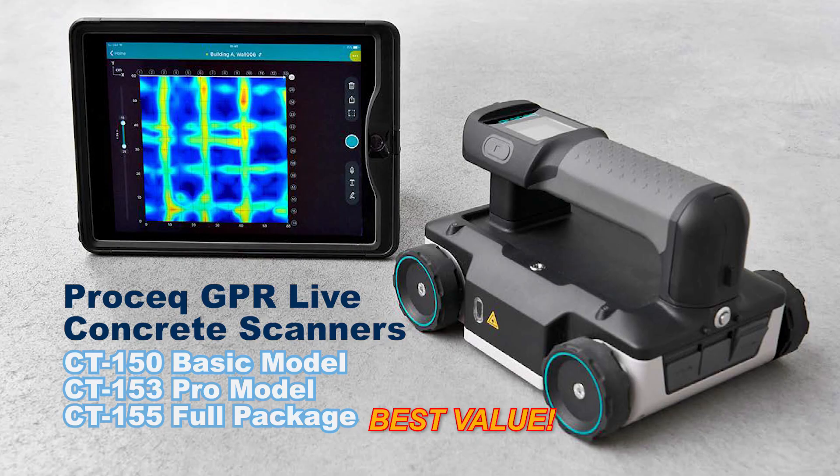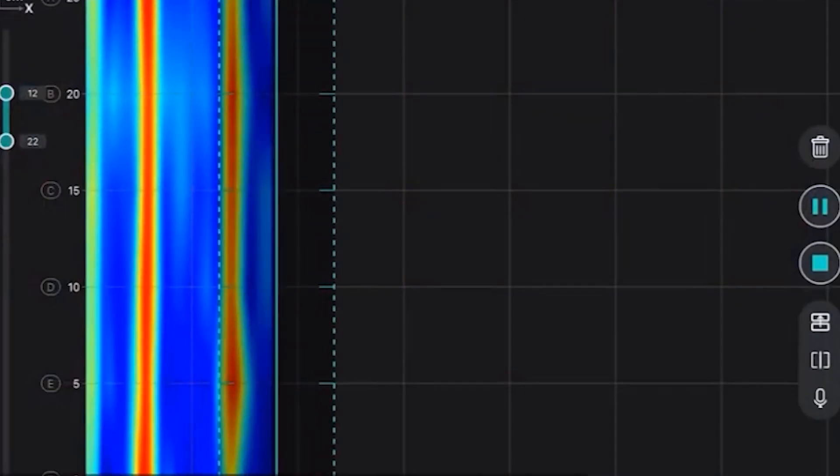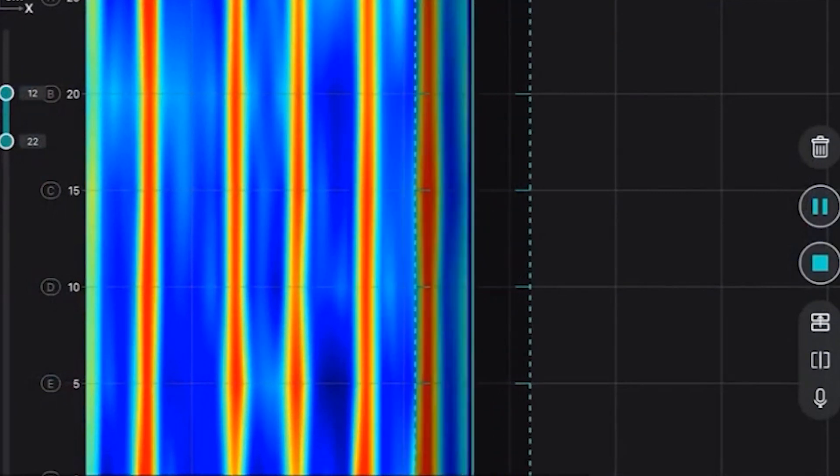The ProSec GPR Live features a stepped-frequency continuous wave circuitry to achieve the greatest penetration depth with the highest resolution possible using a single antenna GPR.